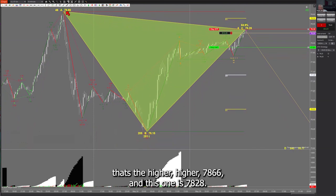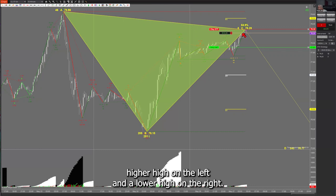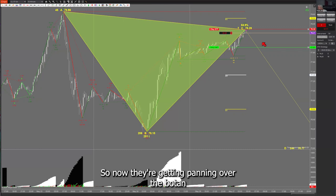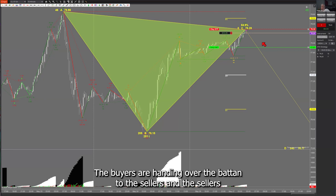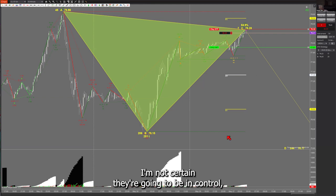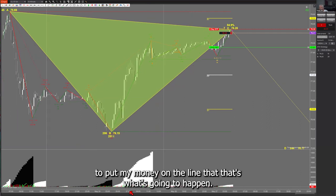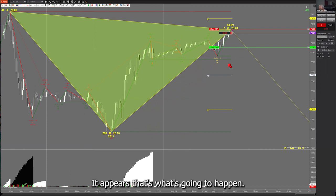The higher high on the left is $78.66, and this one is $78.28. We know it's bearish because we have a higher high on the left and a lower high on the right. So now they're handing over the baton — the buyers are handing over the baton to the sellers. I'm reasonably confident — sufficiently confident to put my money on the line — that that's what's going to happen.